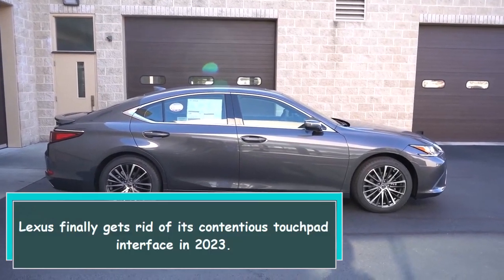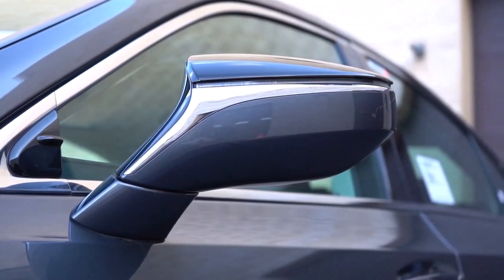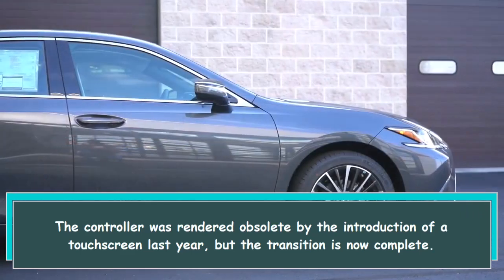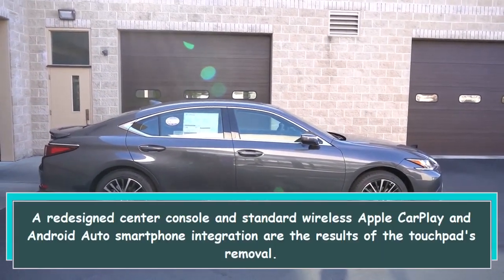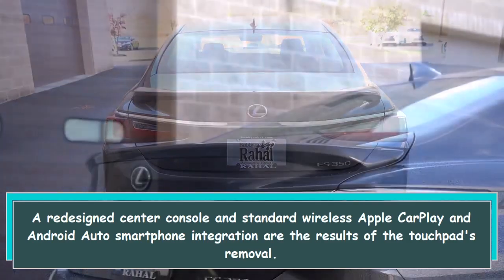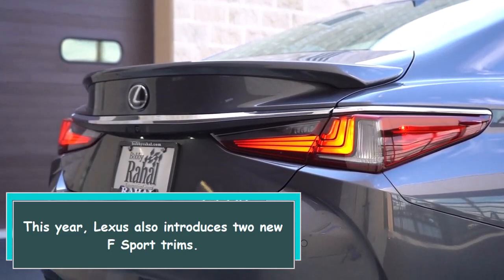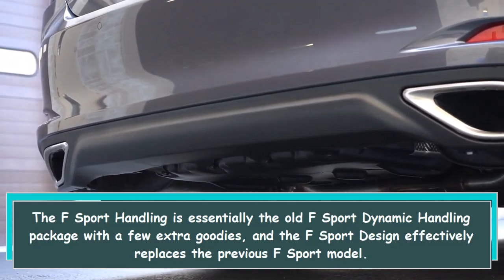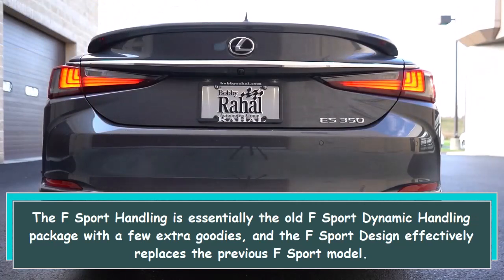Lexus finally gets rid of its contentious touchpad interface in 2023. The controller was rendered obsolete by the introduction of a touch screen last year, but the transition is now complete. A redesigned center console and standard wireless Apple CarPlay and Android Auto smartphone integration are the results of the touchpad's removal. This year, Lexus also introduces two new F-Sport trims. The F-Sport Handling is essentially the old F-Sport Dynamic Handling package with a few extra goodies, and the F-Sport Design effectively replaces the previous F-Sport model.